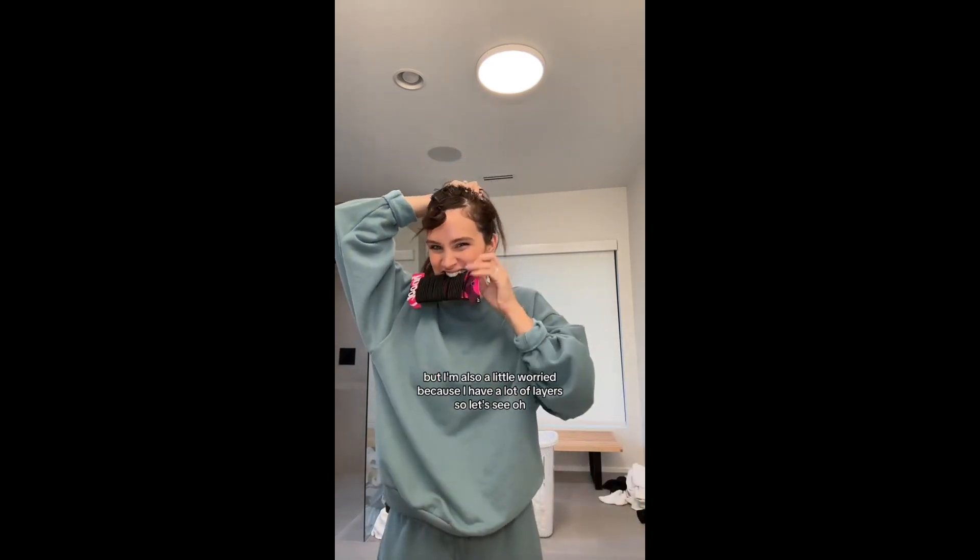I'm having a girls' night out and I have about five minutes before my two-year-old, my six-month-old, or my husband finds me — I have three kids, two babies and a husband. So I'm gonna do this quick viral blowout thing. I rarely get time to myself. If this actually works it will be amazing, but I'm also a little worried because I have a lot of layers.